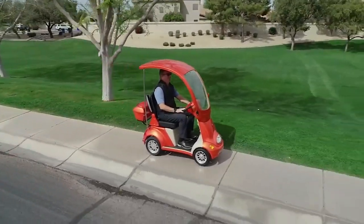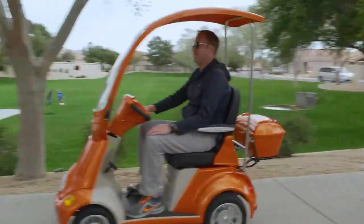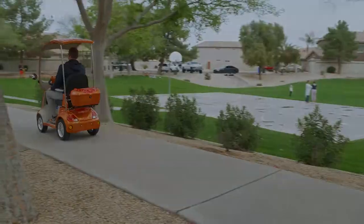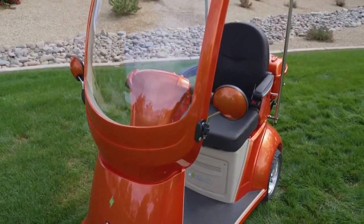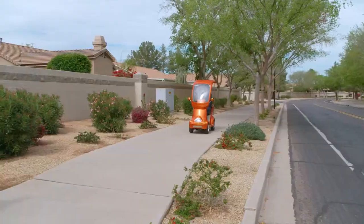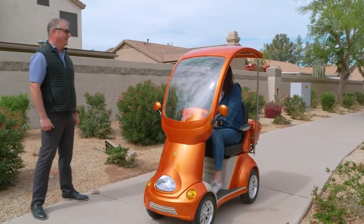Looking for a fun and exciting way to get you everywhere you need to go in comfort, style, and safety? You've found it with the E-Wheels EW54 Electric Mobility Scooter — the most powerful four-wheel scooter in its class, with a color-matching full cover top and full front windshield. The EW54 is sure to turn heads.